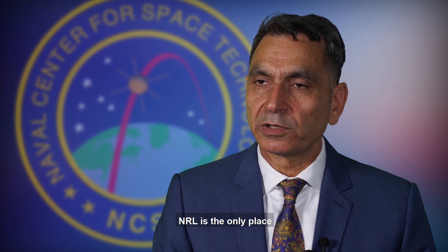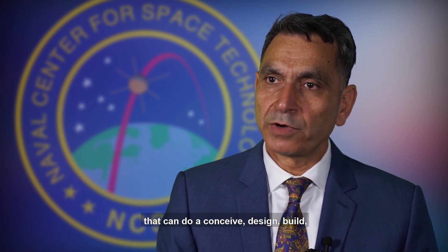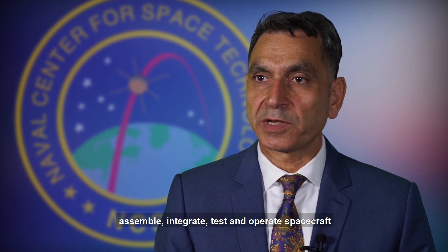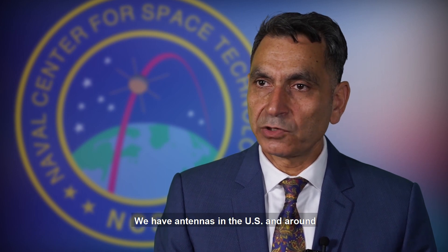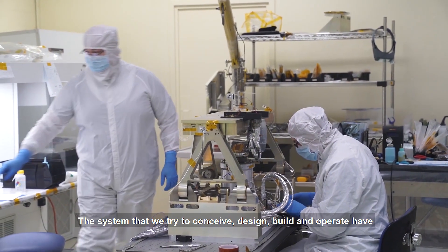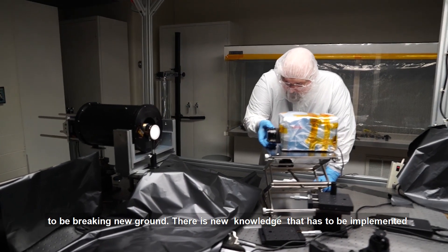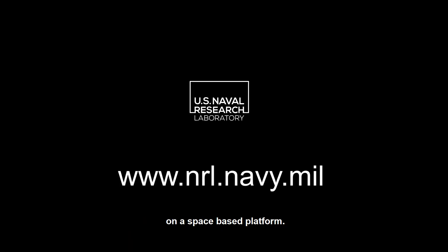Today, NRL is the only place in the DoD and one of the few places left in the nation that can conceive, design, build, assemble, integrate, test, and operate spacecraft all from a single roof. We have antennas around the U.S. and around the globe to support that. The systems we conceive, design, build, and operate have to be breaking new ground — there's new knowledge that has to be implemented and put into operational use, and we put that on a space-based platform.